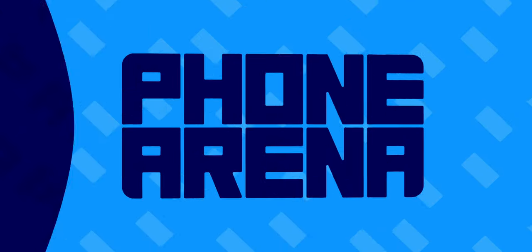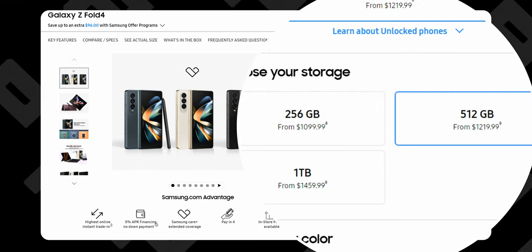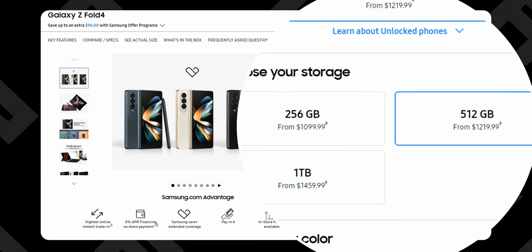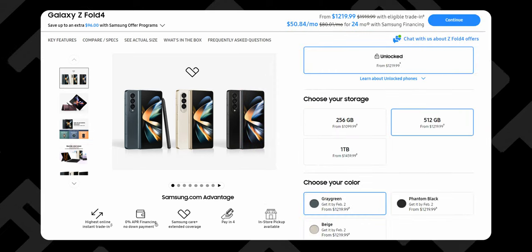The Samsung Galaxy Z Fold 4 is the market leader and the best foldable phone you can buy. Or is it? Foldable smartphones are still trying to find their footing in the modern market. The tech is still new and very, very expensive. They can be thick and heavy and their form factor is kind of awkward to use.